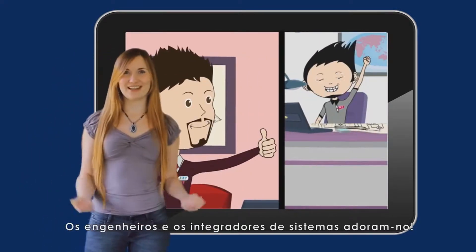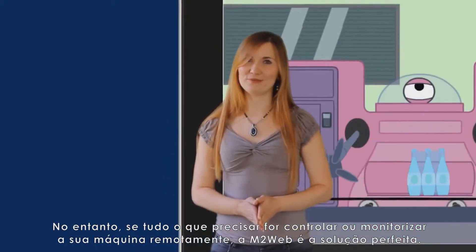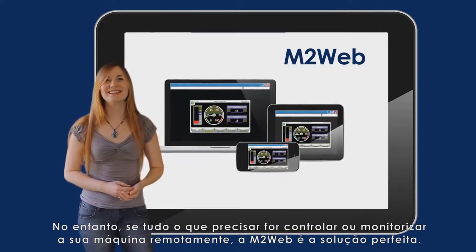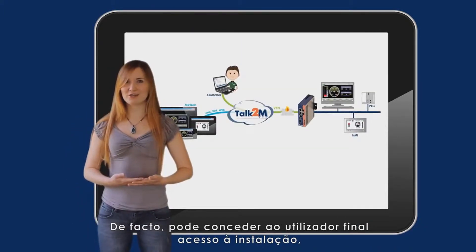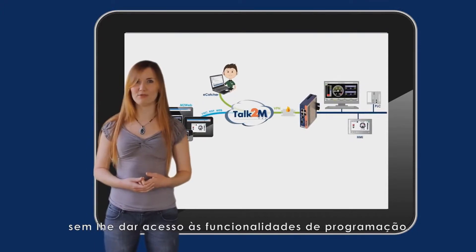Engineers and system integrators love that. However, if all you need is to pilot or monitor your machine remotely, M2Web is the perfect solution. In fact, you can grant the end-user access to their installation without giving access to the programming features.